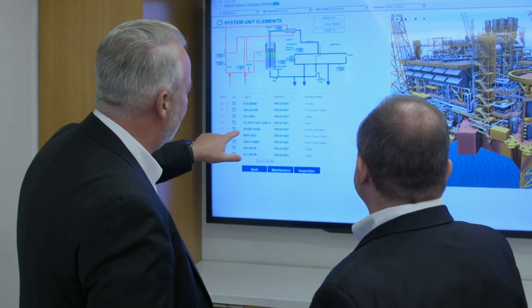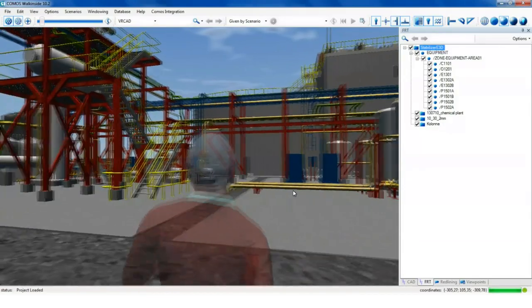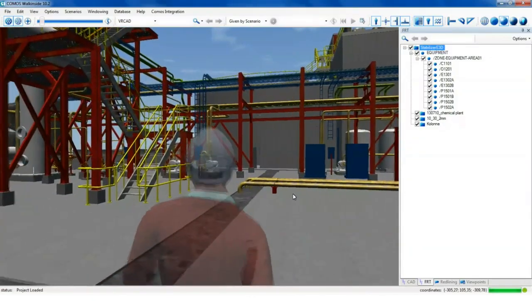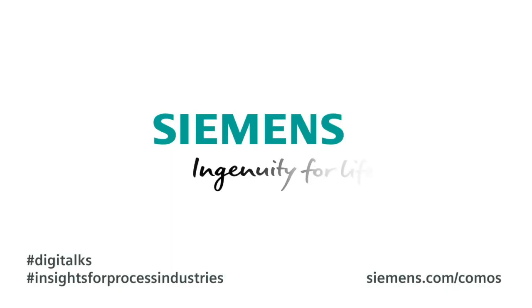Combining Komos, Walk Inside, and XHQ allows you to build up a digital twin from both engineering and operational data, and provides easy-to-use access in a common portal — Siemens Ingenuity for Life.